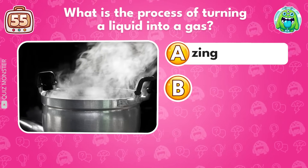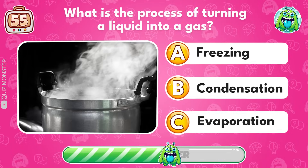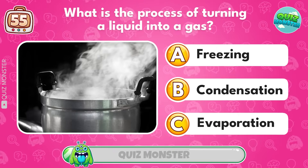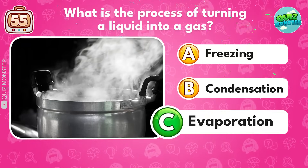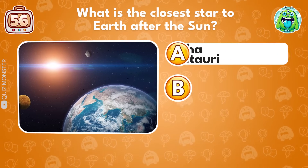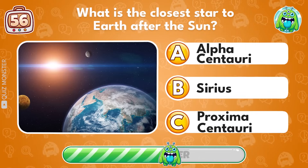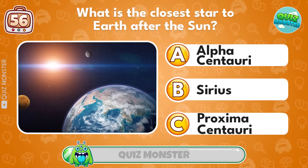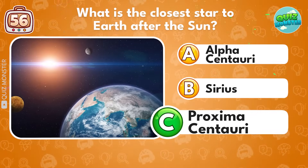What is the process of turning a liquid into a gas? Evaporation! What is the closest star to Earth after the sun? Proxima Centauri!